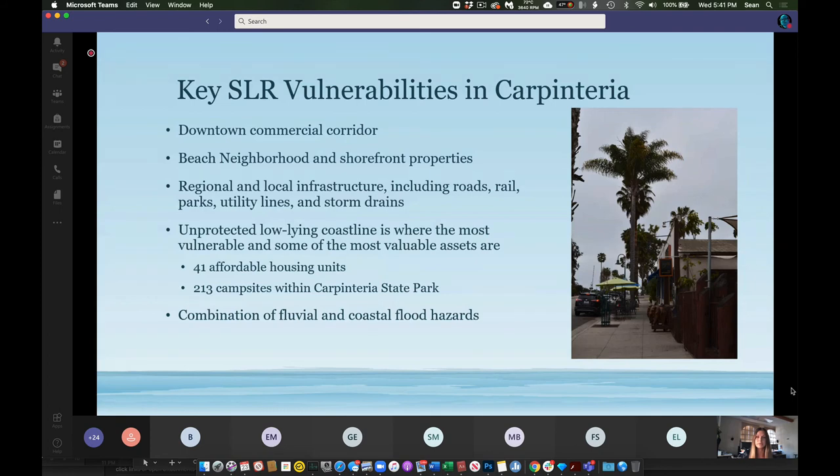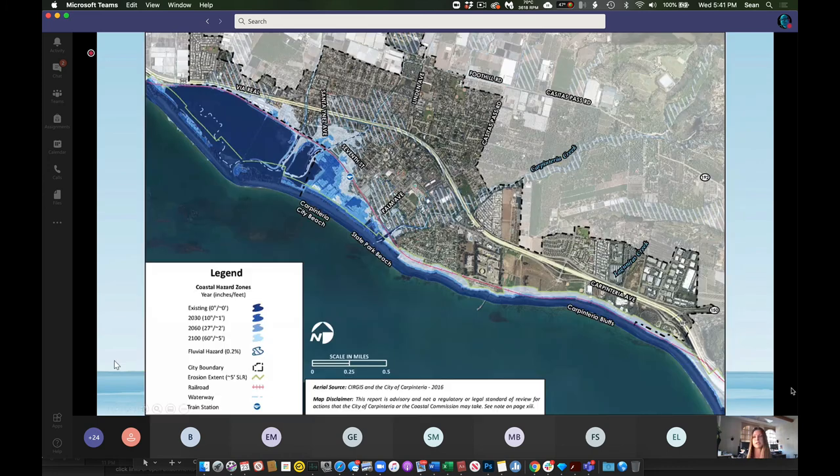Some key sea level rise vulnerabilities in Carpinteria include vulnerabilities that don't just result from coastal hazards, but from a combination of coastal and fluvial hazards associated with flooding. The map from the sea level rise vulnerability assessment shows coastal hazard zones — while it doesn't account for existing shoreline protection structures like revetments and dunes, you can see how the coastal hazard zones creep inland over time and impact low-lying areas most. As a result, the city is exploring various ways to address shoreline protection.